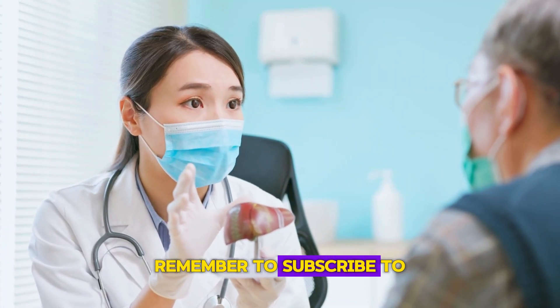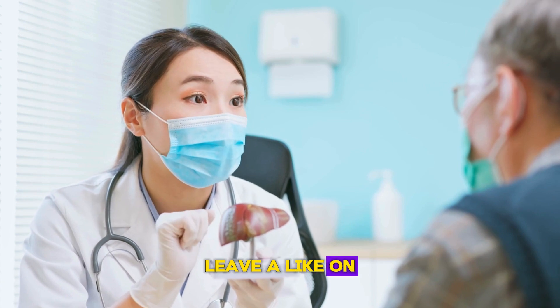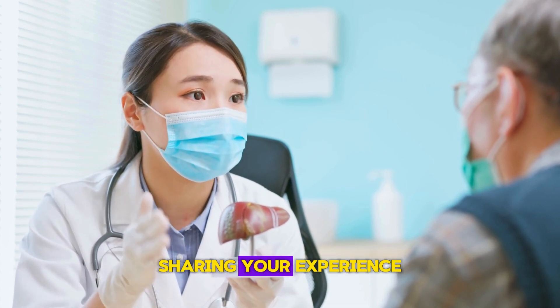Before proceeding, remember to subscribe to the channel, leave a like on this video, and comment sharing your experience.